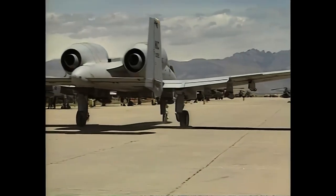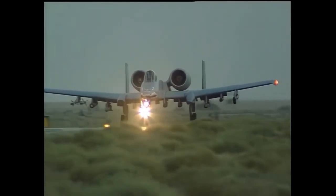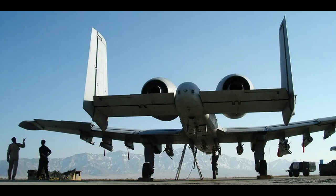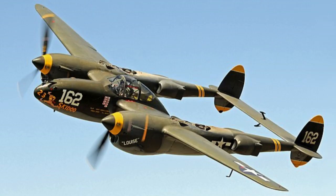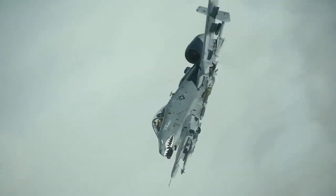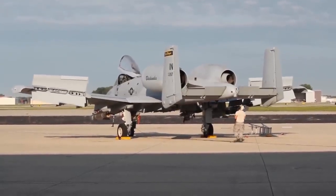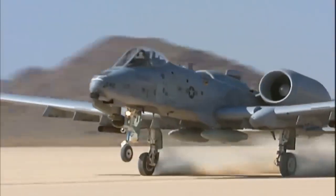Why are the two jet engines located where they are on the A-10? One reason is that if a missile or rocket were to follow the aircraft, it could lose it much more easily because of the way the heat releases. The rear wings of this aircraft use a very similar design to a World War II aircraft — the main reason being that when the massive gun fires and creates a lot of recoil, the rear wings allow the aircraft to stay stable and not have the nose rise up. Without those rear wings, this thing cannot shoot straight. Another reason the engines are located on top is that the aircraft can land on dirt runways.